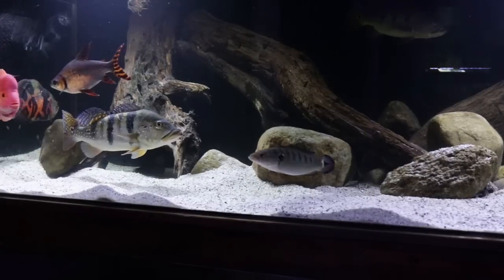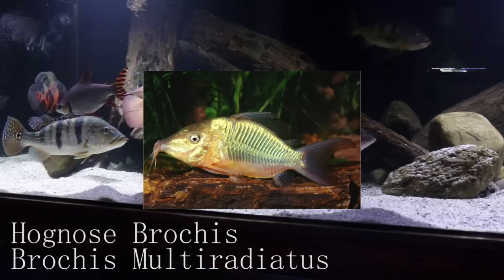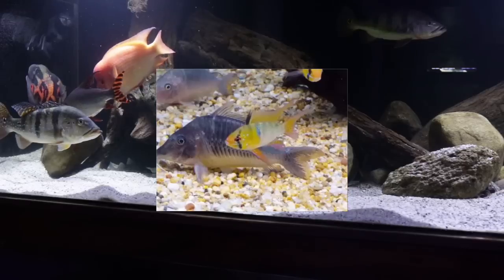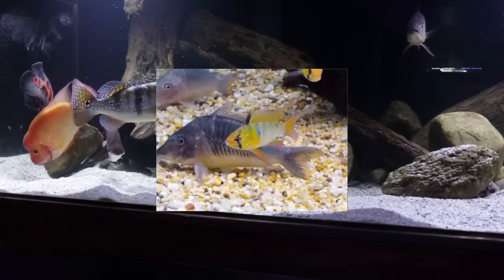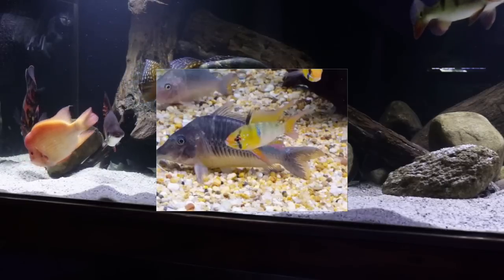The next catfish on the list is the hognose Brochis, which is pretty much a larger version of the Corydoras catfish. These hognose Brochis can reach about 4 inches, while your standard Corydoras only reaches about 2 inches. When I first discovered these catfish they were definitely on my wish list — they are just as peaceful and active as Corydoras, but you get a nice 4-inch size, which I think looks amazing.